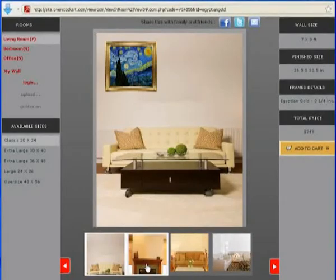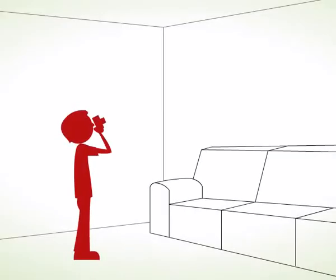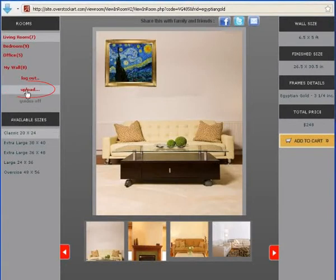To see your chosen painting and frame on your own wall, simply take a photo of your space, upload the photo of your wall by registering on the My Wall section and clicking on the Upload link.